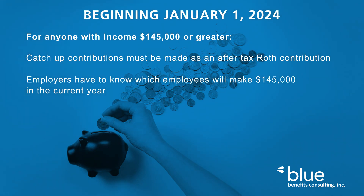Somehow, we'll have to know who will make $145,000 in the current year to apply the regulation. What happens if mid-year raises occur and push someone over the limit and they suddenly have pre-tax catch-up dollars that need to be converted to Roth? This also affects one of the ways we are permitted to make failing 401 testing pass for plans that aren't safe harbor, and that is to reclassify dollars that would have been refunded to catch-up if the employee hasn't already used the catch-up.